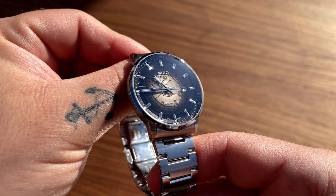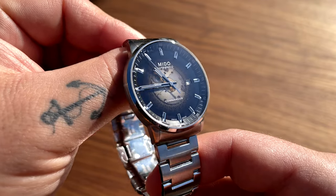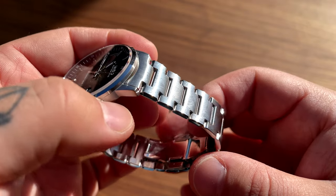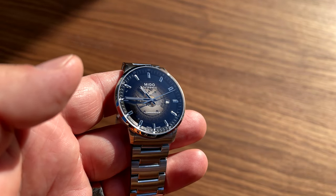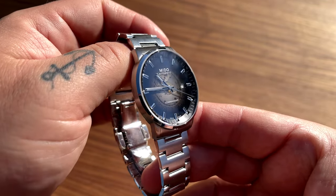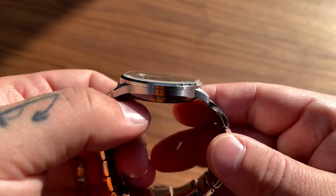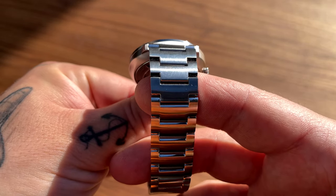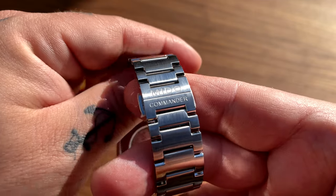The Mido Commander - actually it's called the Mido Commander Gradient because of that acrylic dial with the gradiated smoky effect. And this is a really nice looking watch. Just look at it. Dress watches are really not my thing, and I think you guys know that. I like more sporty watches, more watches with some color, watches with some tool effect. But this watch really has that special look with the gradient dial - it's really something.